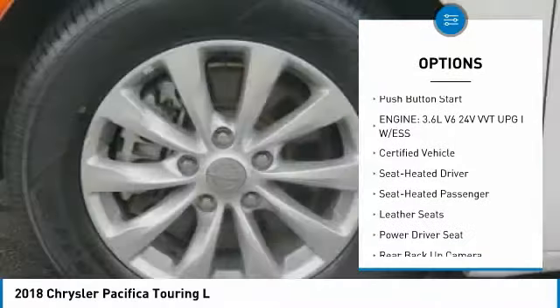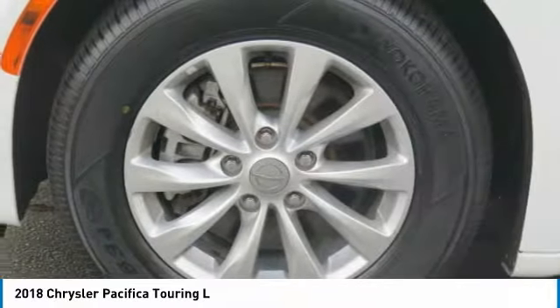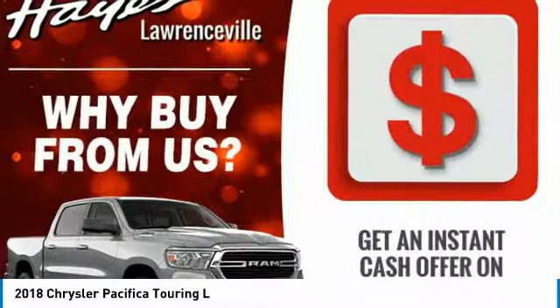Fog lights, FWD, headlights auto off, remote trunk release, mirror memory, push-button start.